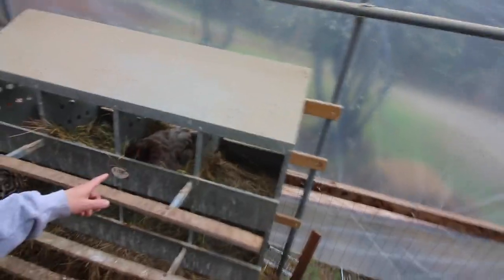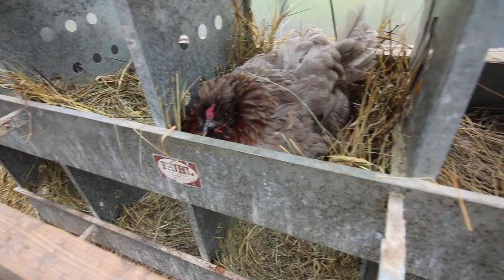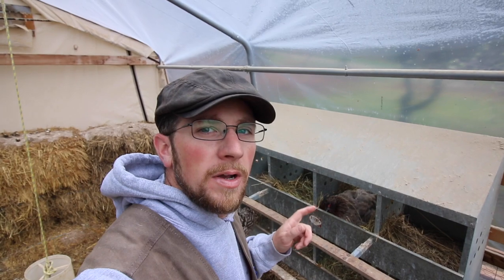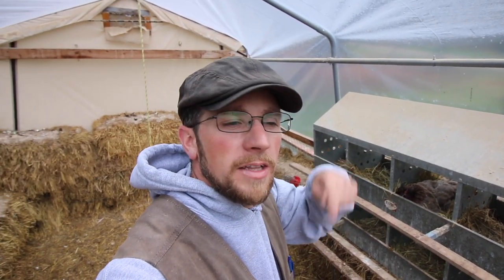So here's the broody hen. She's doing good — she doesn't like me pointing at her, she's puffing up. She's been sitting on the eggs now and hasn't gotten up the last few days. If she's gotten up she gets right back on that nest. So I think we're going to have good luck with leaving her in the coop and not having to move her into a different area. We're going to leave her there. If she gets up again I will put her in a dog kennel inside this coop.